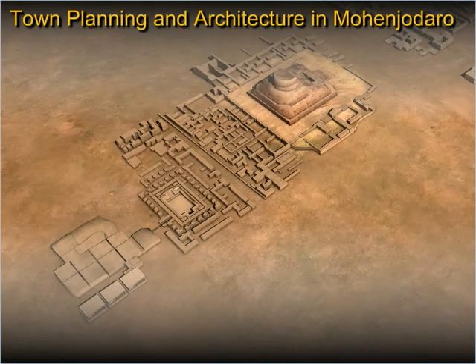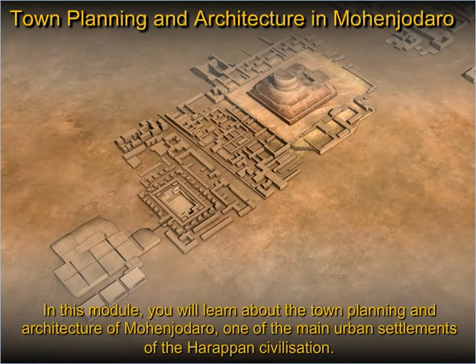In this module, you will learn about the town planning and architecture of Mohenjodaro, one of the main urban settlements of the Harappan civilization.